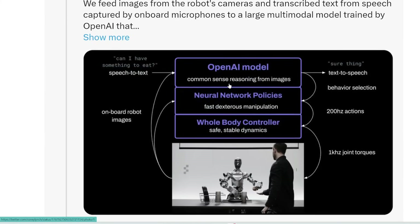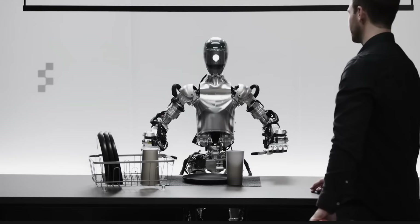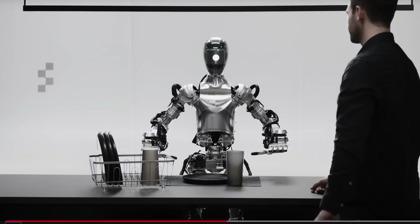So what exactly is common sense reasoning? When asked 'Based on the scene right now, where do you think the dishes in front of you go next?' the robot responds: 'The dishes on the table, like that plate and cup, are likely to go into the drying rack next.' It detects what's on the table and determines these items belong in the drying rack, which also has cups and dishes — that's common sense reasoning.